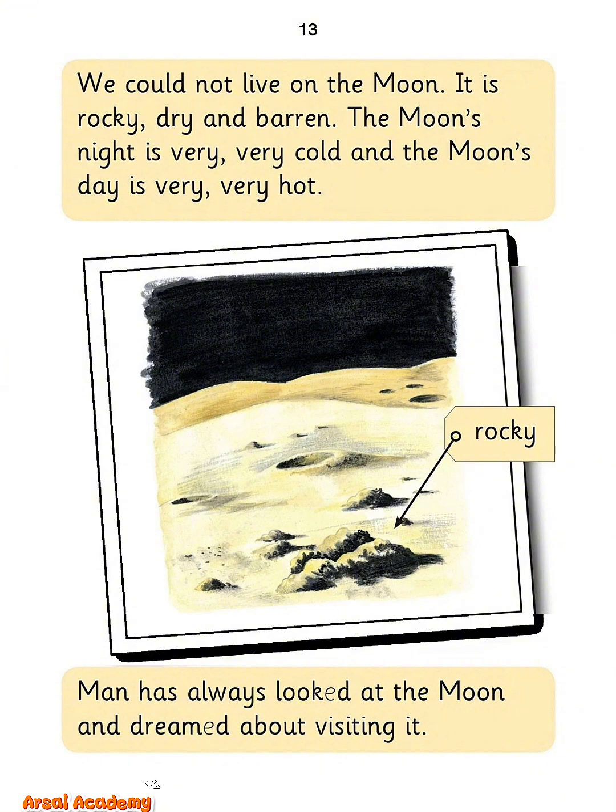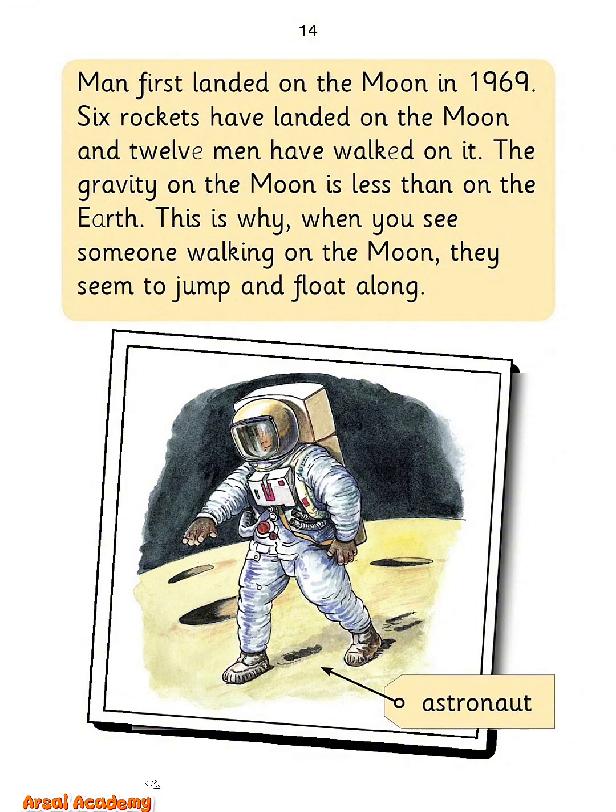Man has always looked at the moon and dreamed about visiting it. Man first landed on the moon in 1969. Six rockets have landed on the moon, and 12 men have walked on it. The gravity on the moon is less than on the Earth. This is why, when you see someone walking on the moon, they seem to jump and float along.